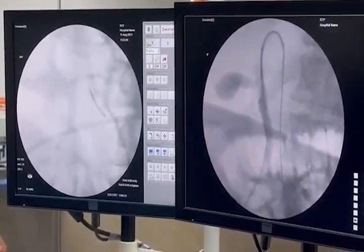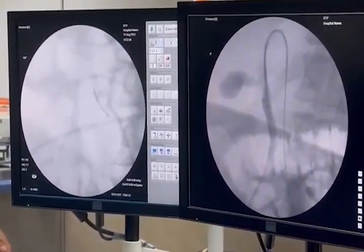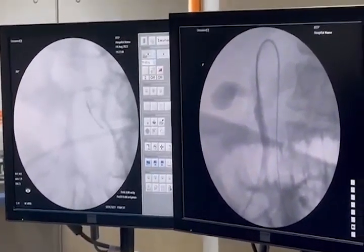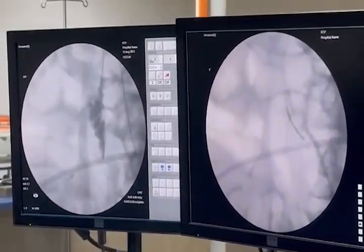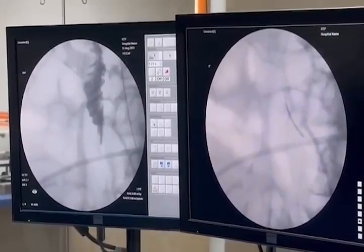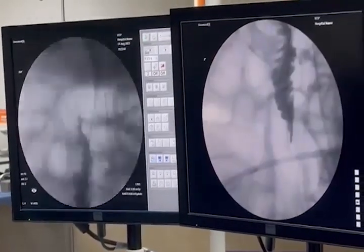When biliary cannulation is unsuccessful with the standard approach, antegrade guide wire insertion by the percutaneous transhepatic approach can be used to achieve biliary access. As we see here, the radiologist tries different times to pass the guide wire through the opening of the papilla.